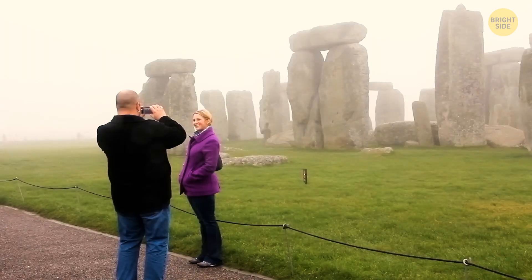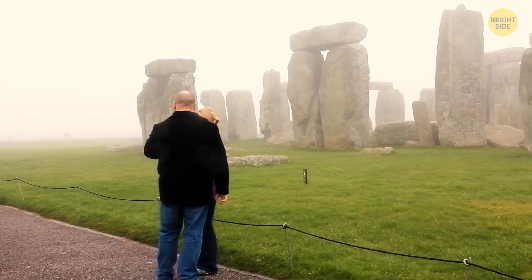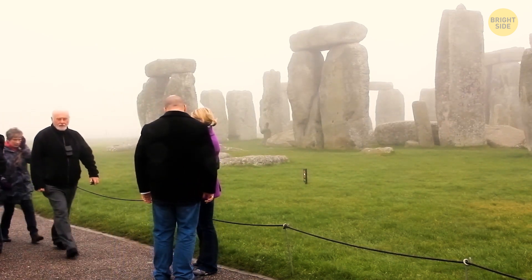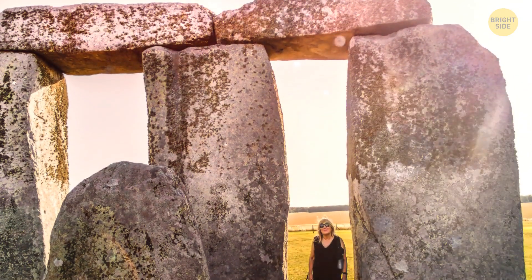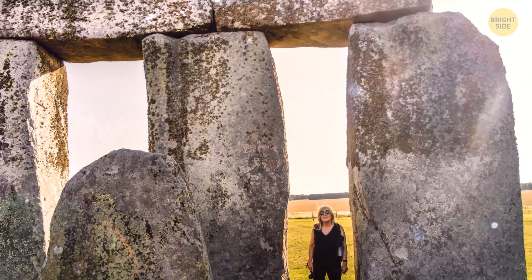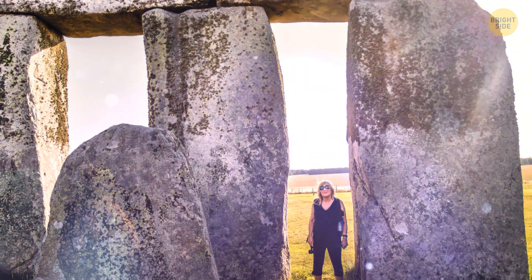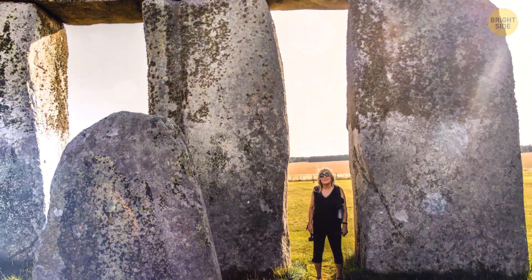Over time, visitors encountered more and more restrictions until the monument was finally roped off in 1997 because of serious erosion of the stones. That means if you want to visit, you can only view it from a distance unless you pay extra for the stone circle experience, which can be arranged outside of normal visiting hours.